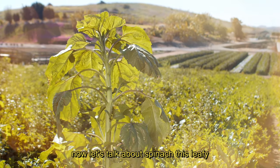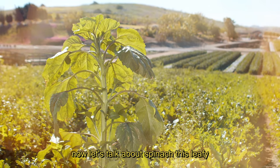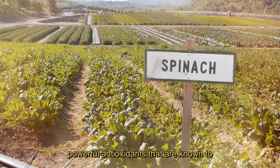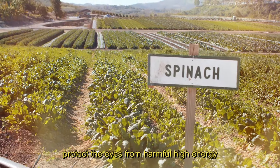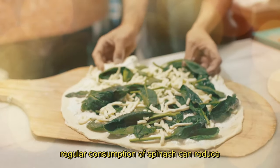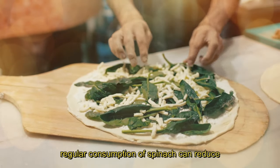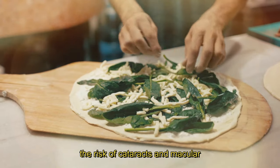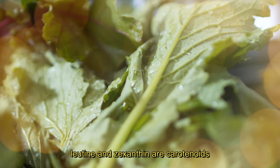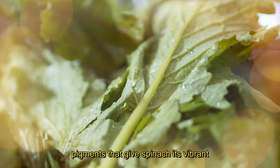4. Spinach. Now, let's talk about spinach. This leafy green is rich in lutein and zeaxanthin, two powerful antioxidants that are known to protect the eyes from harmful high-energy light waves like ultraviolet rays. Regular consumption of spinach can reduce the risk of cataracts and macular degeneration. Lutein and zeaxanthin are carotenoids, pigments that give spinach its vibrant green color.